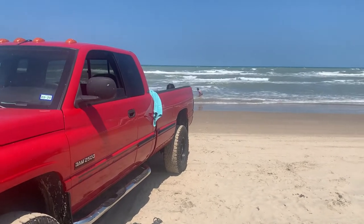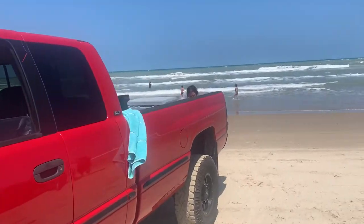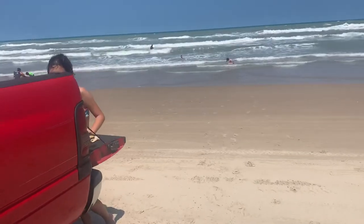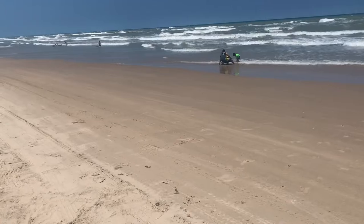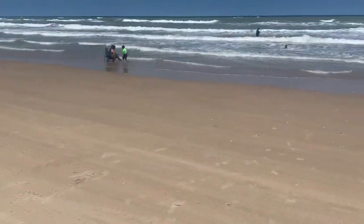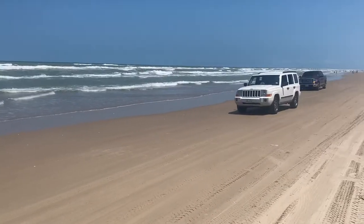So this is South Padre Island, Pier 5, Drive-On Beach. You literally park 20-30 feet from the water.